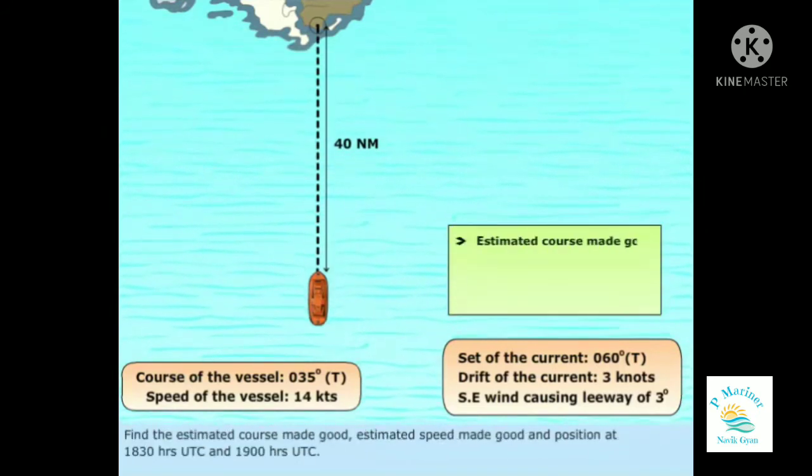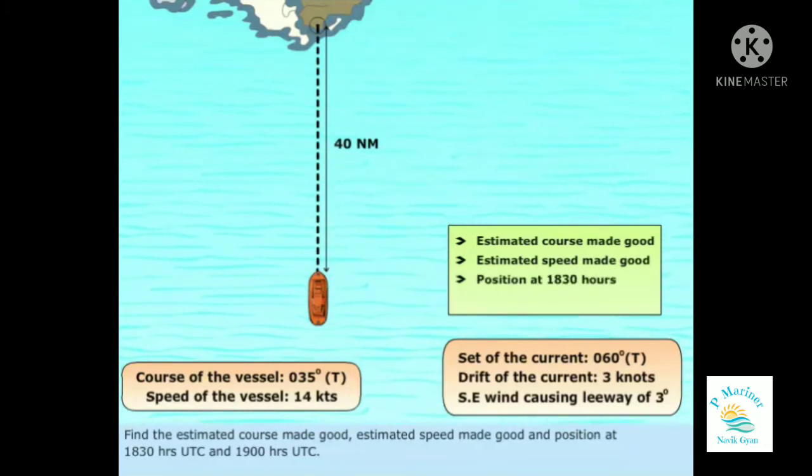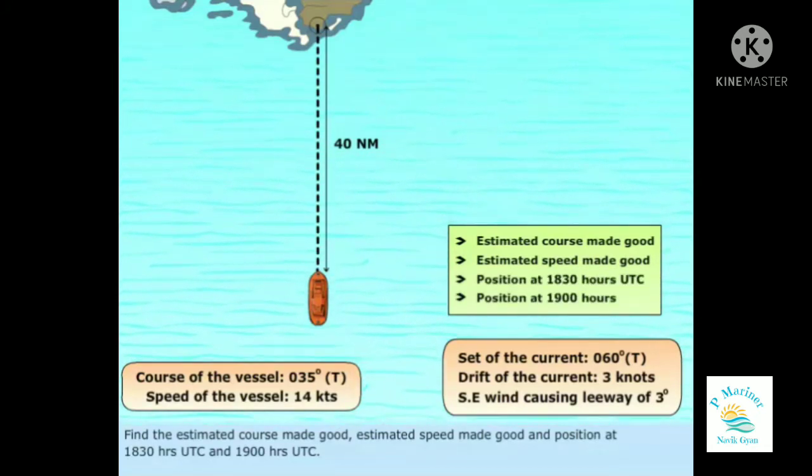Find the estimated course made good, estimated speed made good, and position at 1830 hours UTC and 1900 hours UTC.